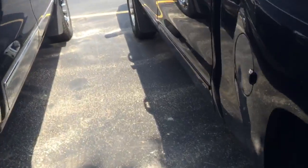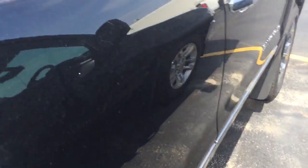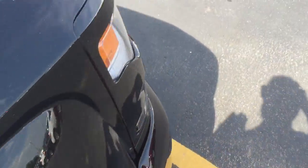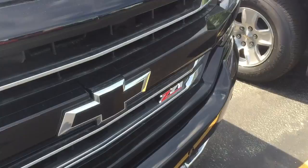When you call back, ask for Dave Allard. I'm one of the internet managers here — I'm the one doing this video for you, so please ask for me when you come in or when you call. It's even got directionals in the mirror here at Boucher Chevrolet.